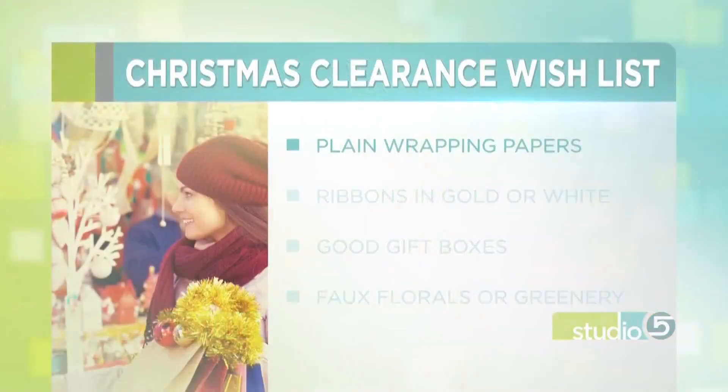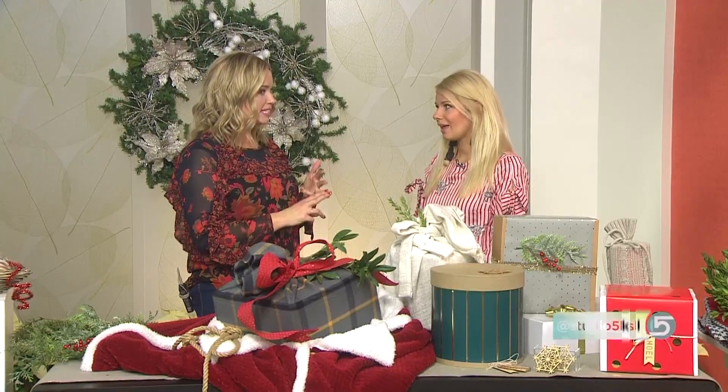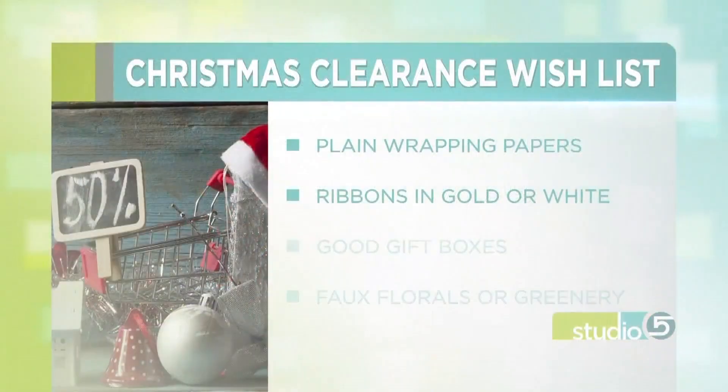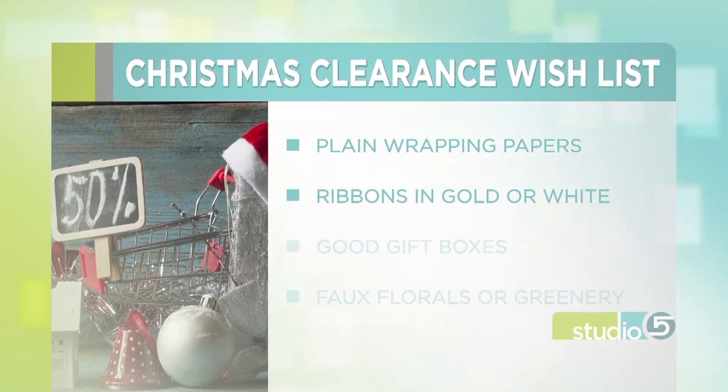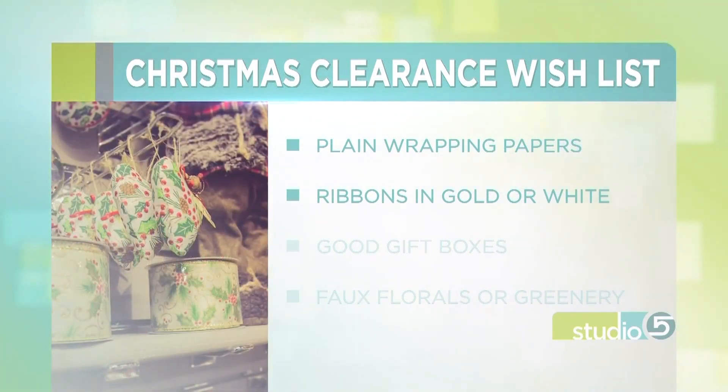My first pick is wrapping paper. Like you said, 4th of July — red. But there's also things like, I have my eye on some special wrapping paper from Target that's peach and gold. I'm excited because it's one of the pricier ones, and it'll probably be on clearance — we know it will get slashed 50% off. Ribbons in gold, metallics, and white will go with every single thing, and you're using ribbon all year round. Just keep your eye out for the more basic ones.